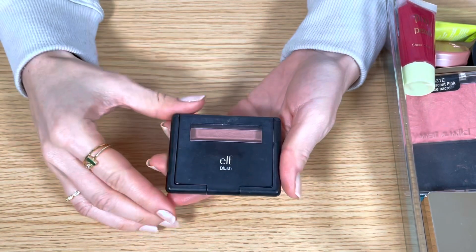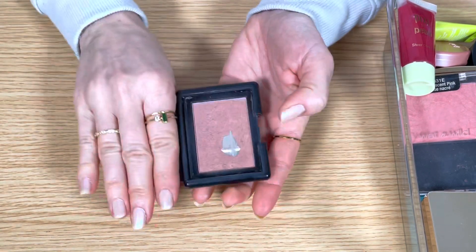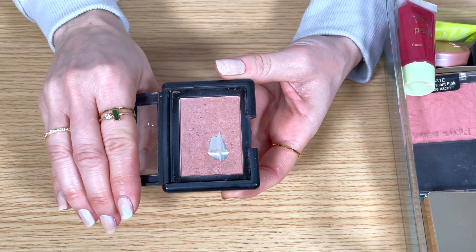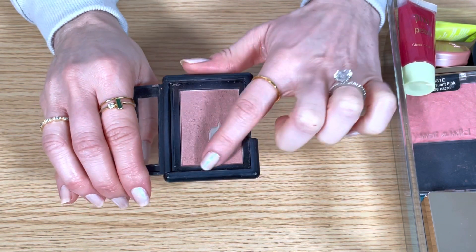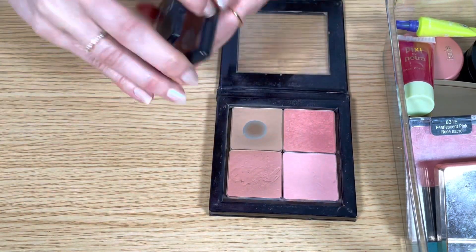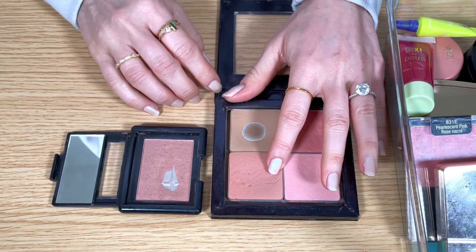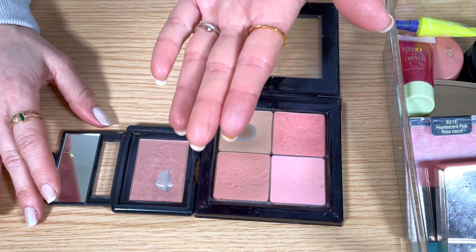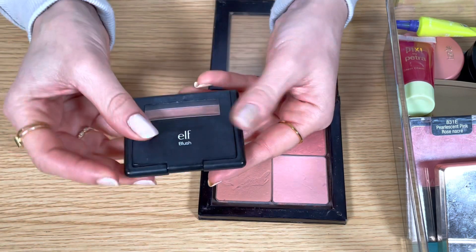This is an old elf blush in the shade Mellow Mauve. I used to love this blush — you can see I used it a lot, I hit pan on it. It's a cool toned rosy mauve shade. It's very old though, so it feels a little bit dry, and with everything else I have I don't really reach for it that much anymore. I have a similar shade in my palette of Benefit blushes — it's the shade Rockateur, a dusky cool rose gold shade with a light luminosity and similar undertones. Since I'm going to be keeping that Benefit palette, I'm going to get rid of this elf blush.